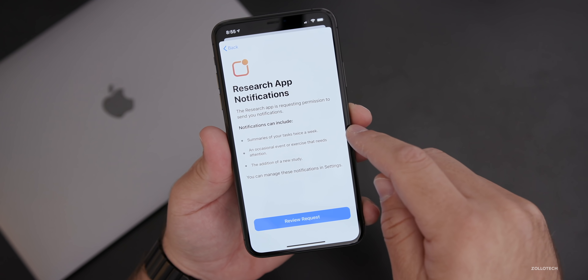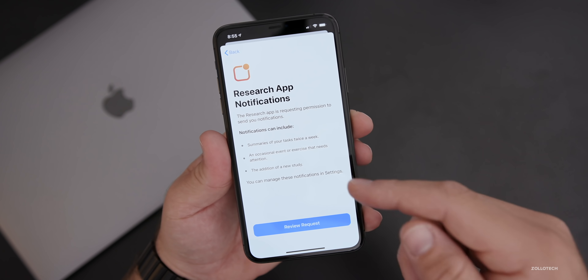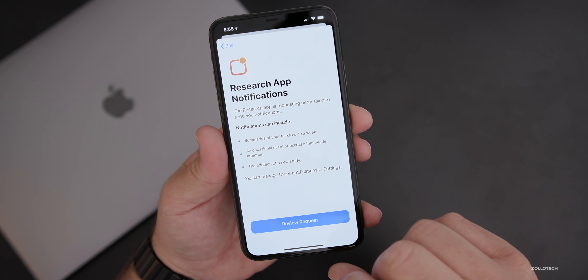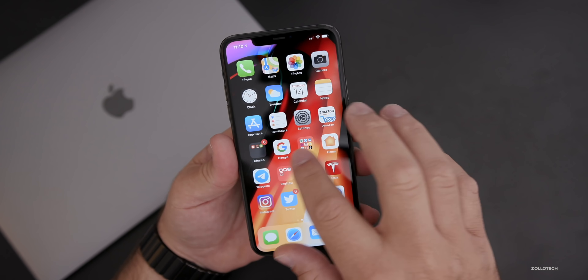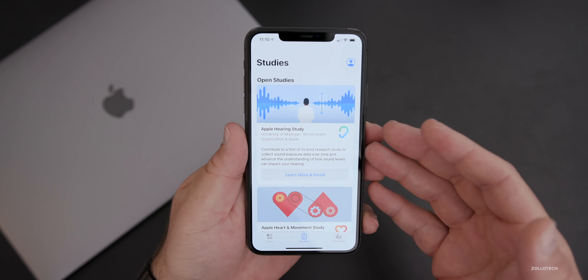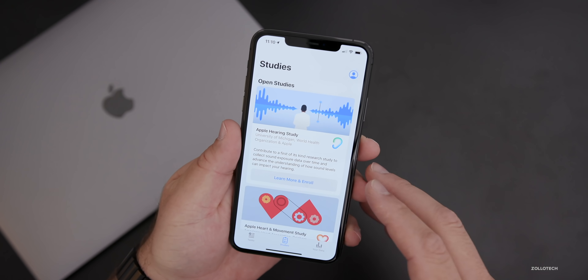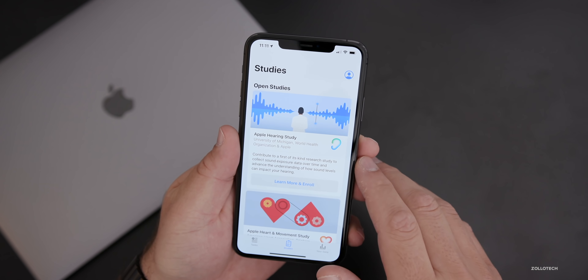You'll get summaries of your tasks twice a week, an occasional event or exercise that needs attention, and notification of a new study being added. These help build confidence since so many companies are selling information today, and it's good to see that Apple's not doing that.